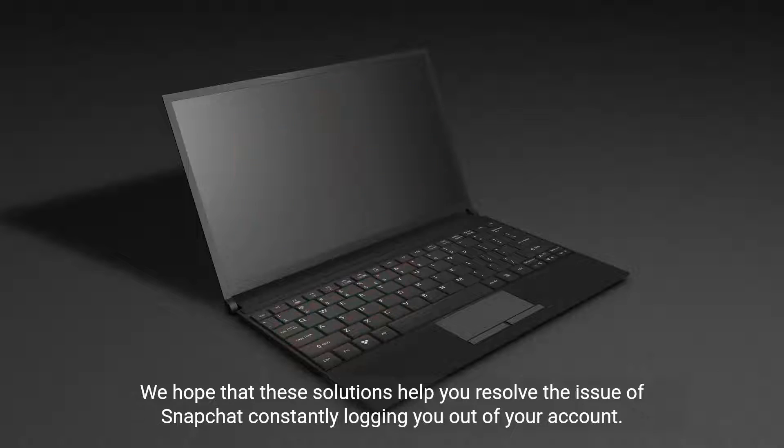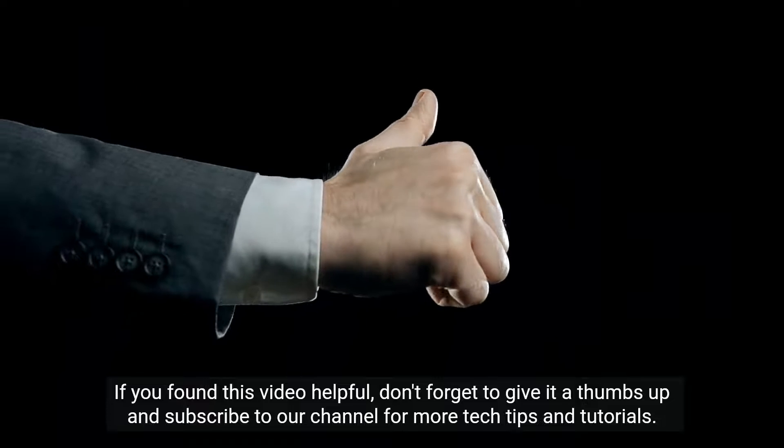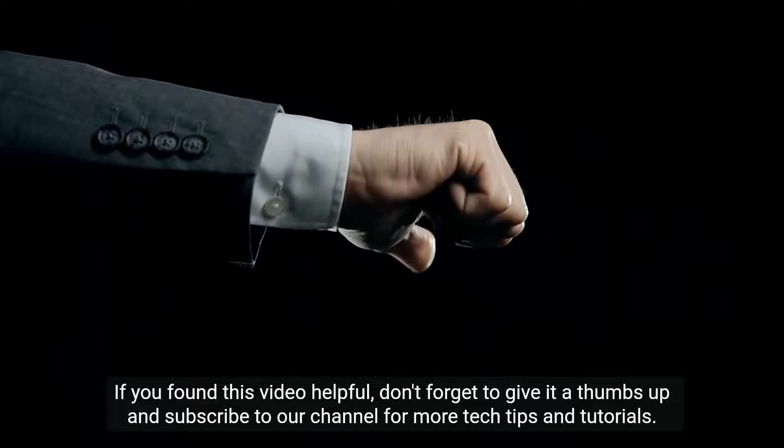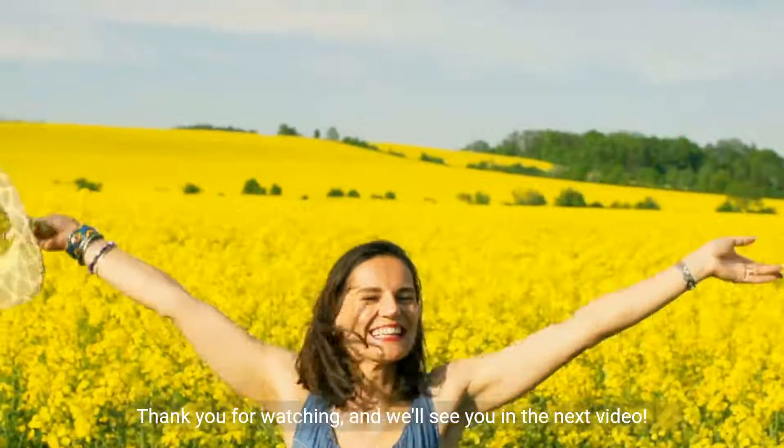We hope that these solutions help you resolve the issue of Snapchat constantly logging you out of your account. If you found this video helpful, don't forget to give it a thumbs up and subscribe to our channel for more tech tips and tutorials. Thank you for watching, and we'll see you in the next video.